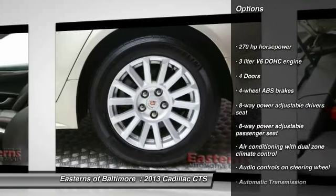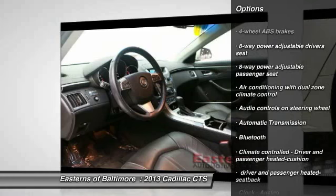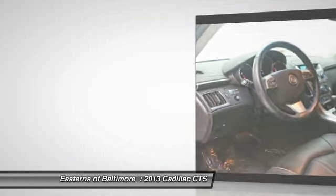Remote engine start. Bluetooth. Automatic transmission. Cruise control. Compass. Passenger airbag.